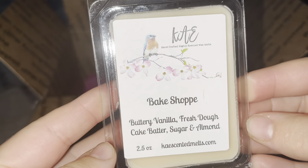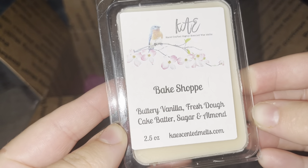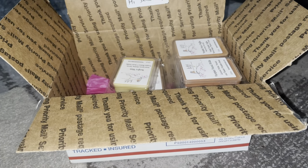The rest are clam shells. Bake Shop — buttery vanilla, fresh dough, cake batter, sugar, and almond. Anything almond is amazing. I get the fresh dough and cake batter right away. I wasn't sure if I'd like doughy smells, but I appear to, so I was hesitant at first but I really like it.